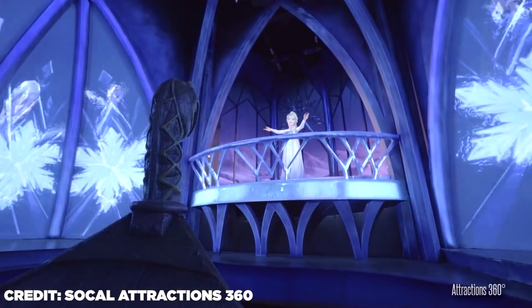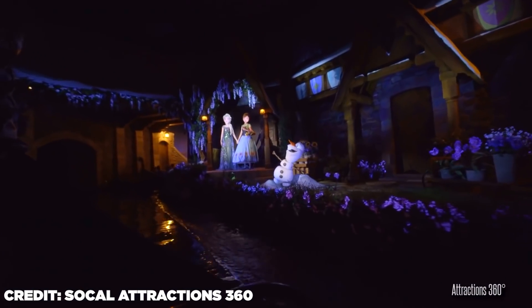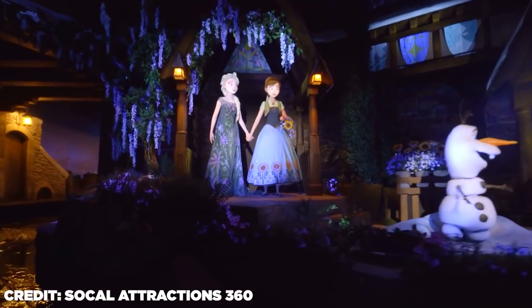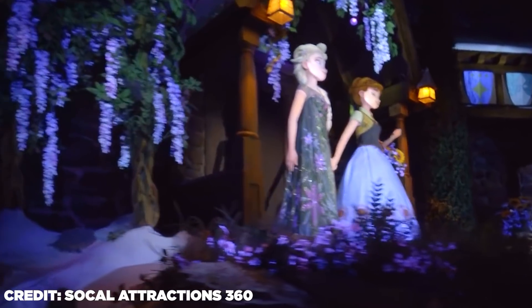These new A-100 Plus animatronics were also used for the Frozen Ever After ride, where we can see the fluid and impressive movements of the characters. The only downside is that the faces and expressions were replaced by projection screens. While a little disappointing, it doesn't take away from how impressive and fluid these animatronics are.